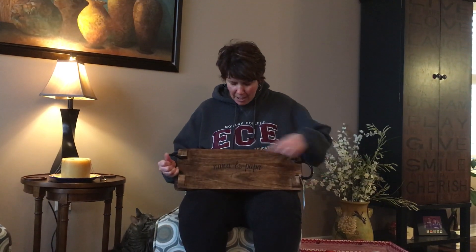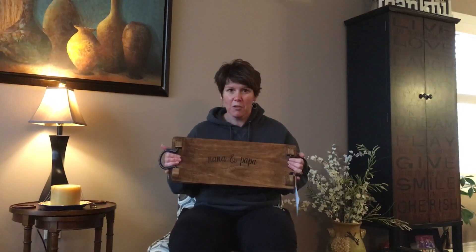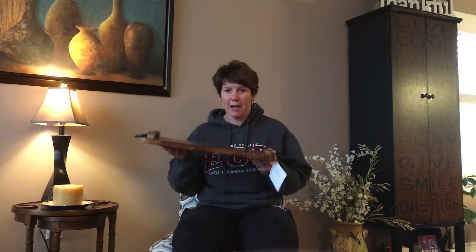First I have our Close-to-Home Tray. This one says Nana and Papa and it has a heart. You can also get it with the year people were married established on it. This is what I'm giving my Nana and Papa this year. It's made out of a beautiful mango wood, so it's great for somebody you treasure or somebody that's hard to buy for on your list.